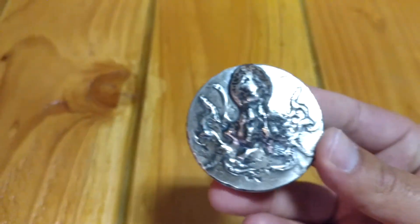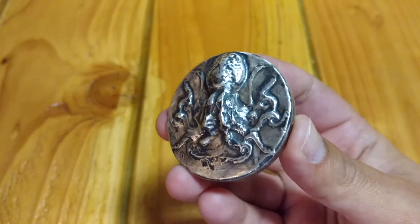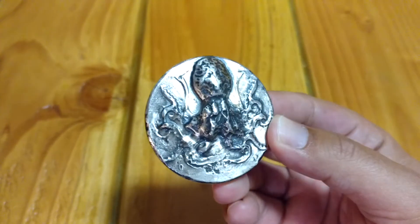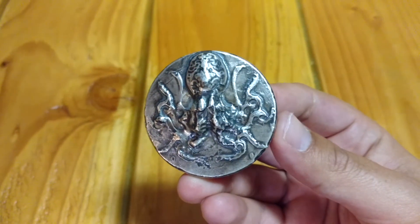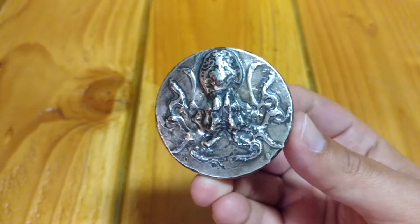I also wanted to share this — a 5 ounce octopus from MK Bars. I don't think she knows that I have one already. I wouldn't mind having a whole stack of them. But the first one, if you saw my video, I wasn't disappointed, but I was surprised with the detail on the back.